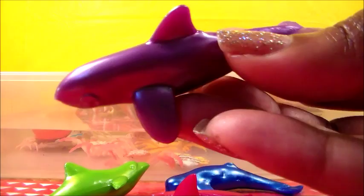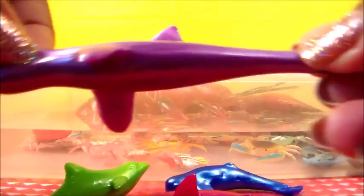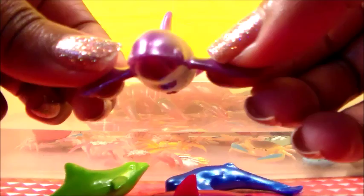This guy looks like a whale also, but it's a different one. That would be a great white, but this happens to be purple. It's a great purple.